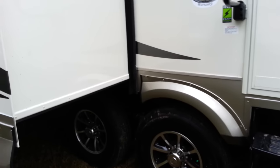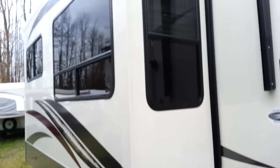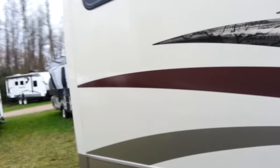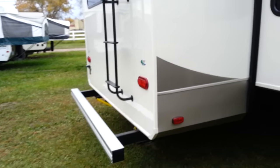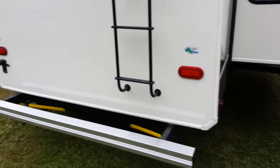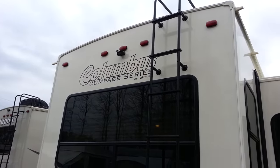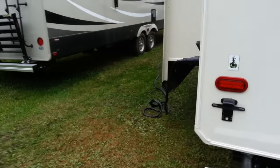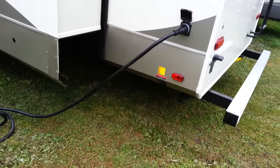It does have aluminum rims. You can see the slide-out on the door side in the rear living room. Making our way towards the back, you have power stabilizer jacks — just a touch of a button. It's got the roof ladder on it and LED tail lights. This one was ordered with the backup camera, which comes with a screen that goes in the vehicle. It's a 50-amp hookup because these are prepped for washer/dryer and prepped for a bedroom air conditioner.